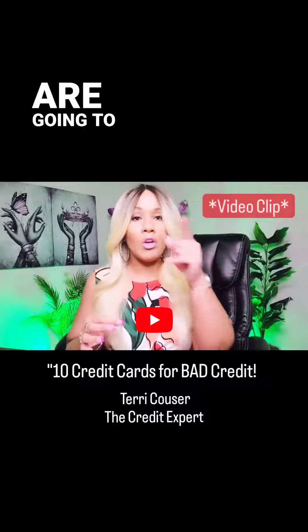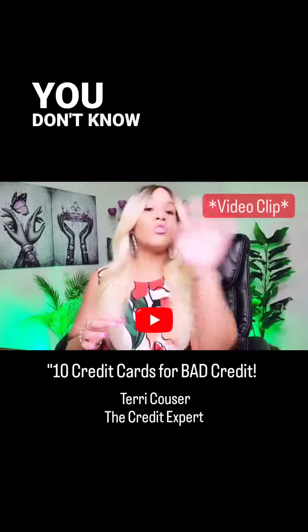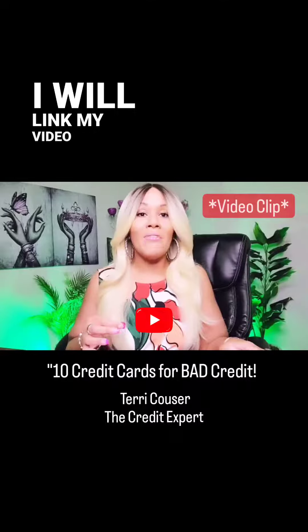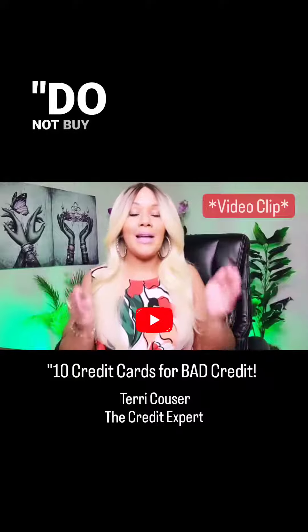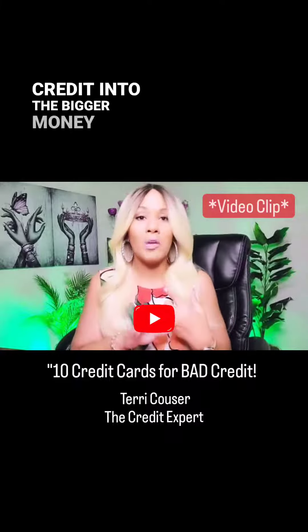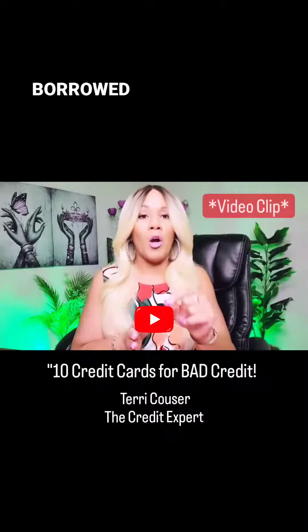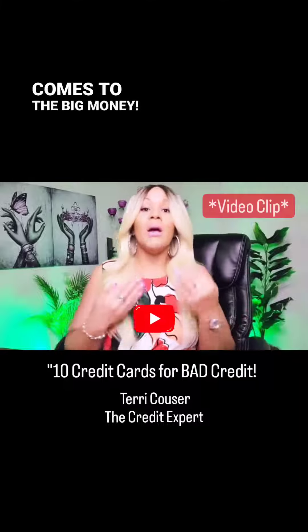The credit cards that I'm going to outline are going to be in your name. They are not authorized trade lines. If you don't know what I mean by that, I will link my video where I said do not buy trade lines, because when you're transitioning into business credit, into the bigger money, they want to make sure that you have your own accounts, not a bunch of borrowed credit history when it comes to the big money.